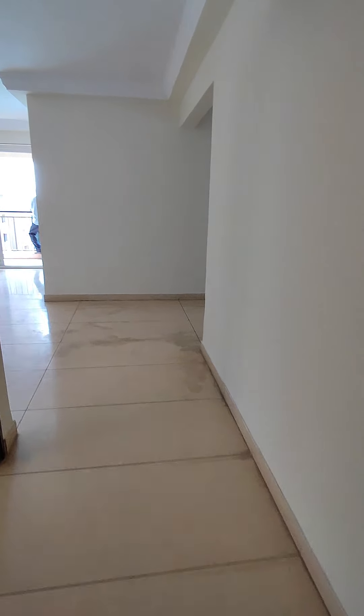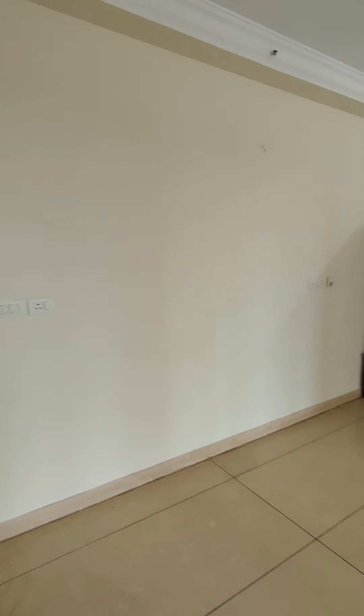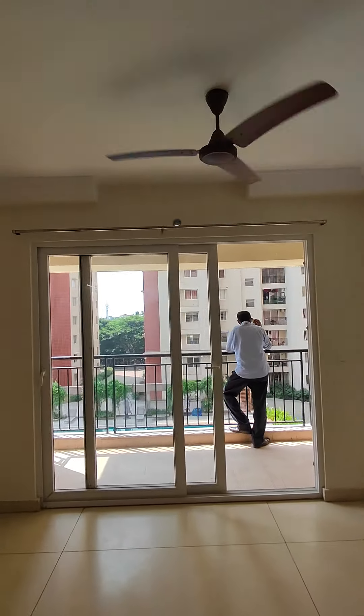Come, let me give you a short tour of the flat. This is your living cum dining area. That's the provision for the air conditioner.